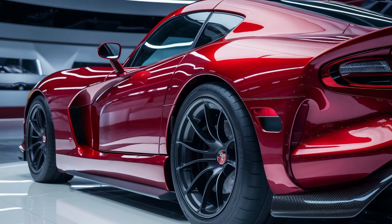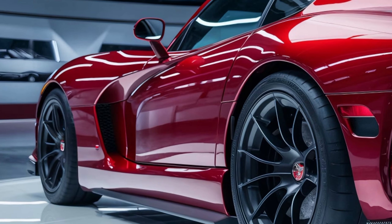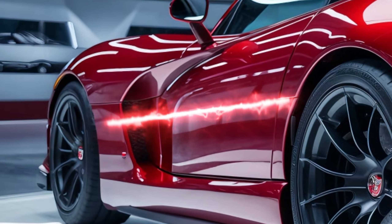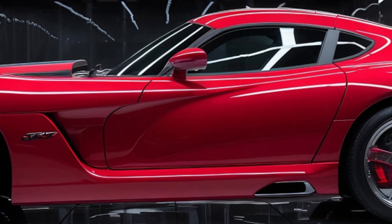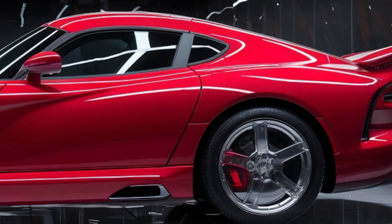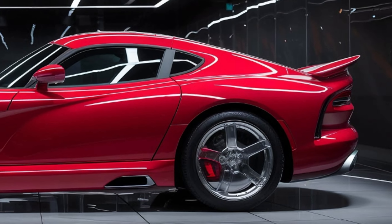Welcome back to the channel. Today we dive into the 2025 Dodge Viper SRT, a high-performance beast that continues the Viper's legendary legacy. Under the hood we have an 8.4-liter V10 engine that pumps out an insane 710 horsepower. This rear-wheel drive sports car delivers exhilarating acceleration, hitting 0 to 60 in just 3.2 seconds. The raw power and the guttural roar of that V10 is an experience in itself.